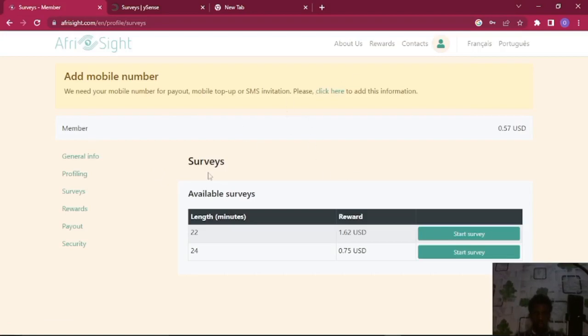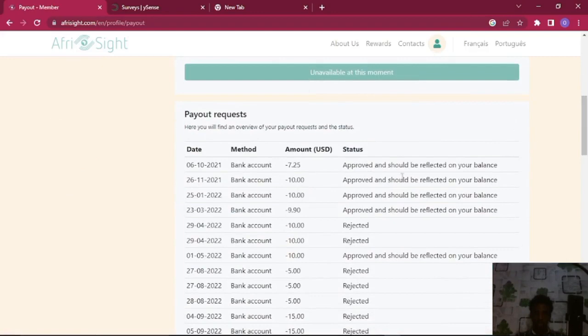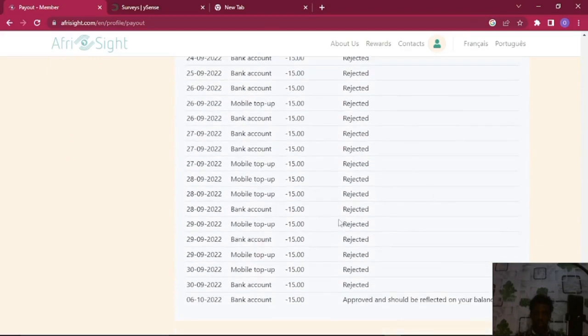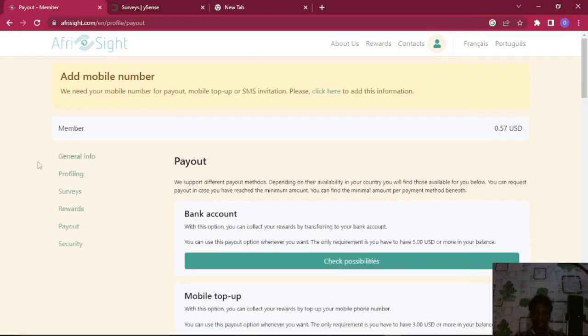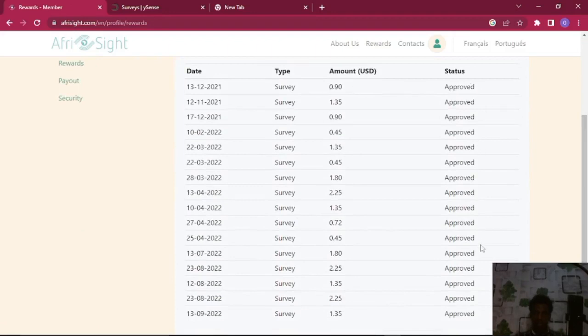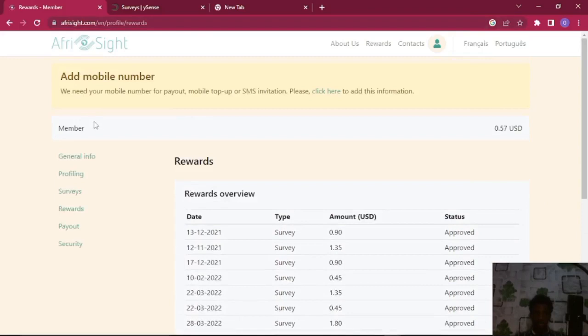You can see my camera here — I have two surveys and a balance of 0.57 dollars. If I go into my Payout section, you can see exactly what has been paid to me: approved ten dollars, approved ten dollars. Scrolling down, these rejected ones are from when their payment method was having an issue. You can also see fifteen dollars withdrawn directly into my account. Going back to Rewards, you can see approved, approved, approved — every single survey answered shows as approved.